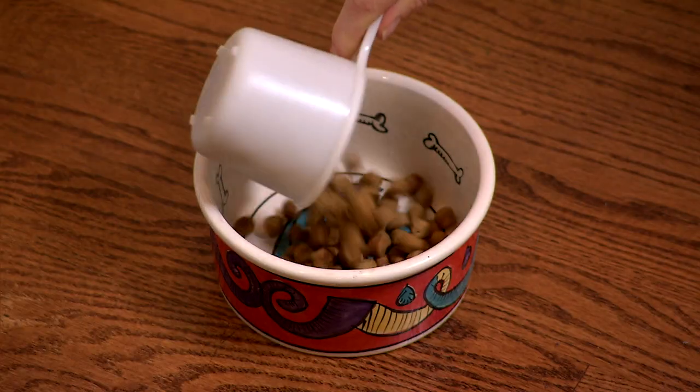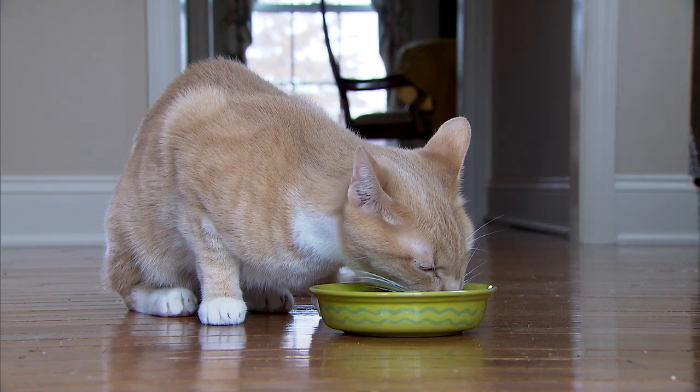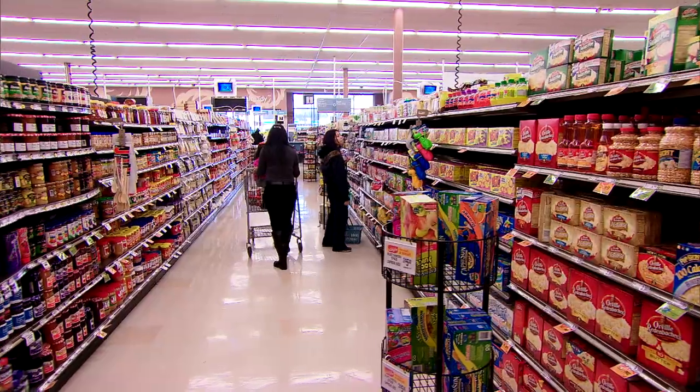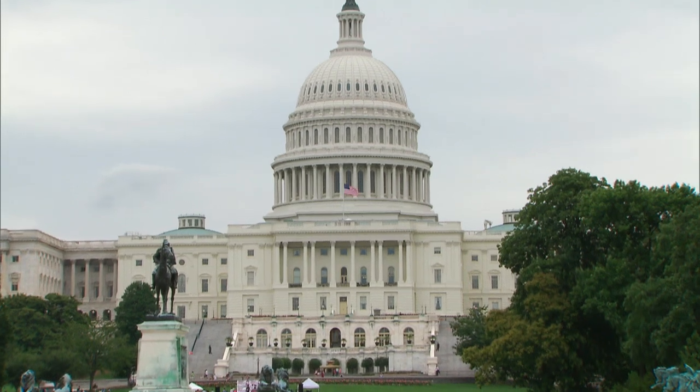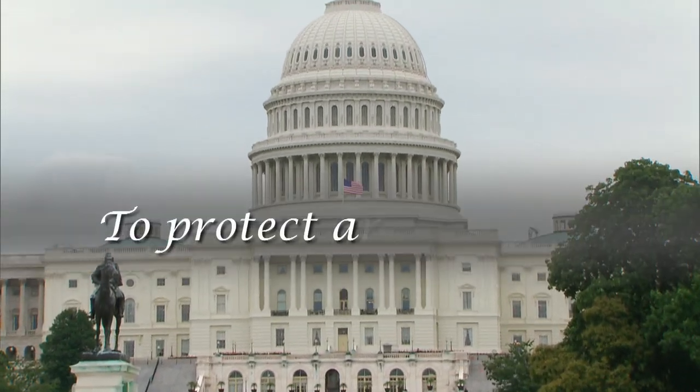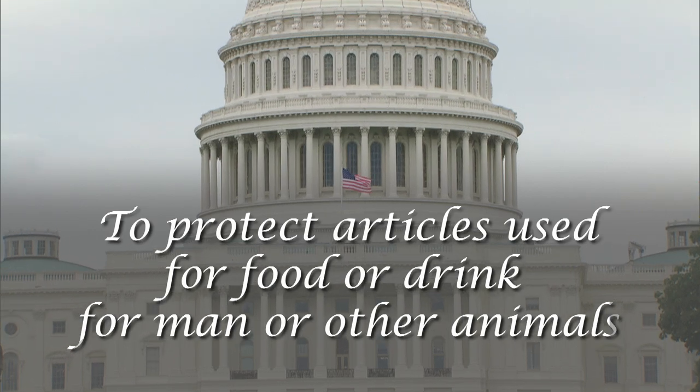At FDA, the safety of food for animals, including our pets, is just as important as the safety of food for people. In fact, Congress directed FDA to protect articles used for food or drink for man or other animals.